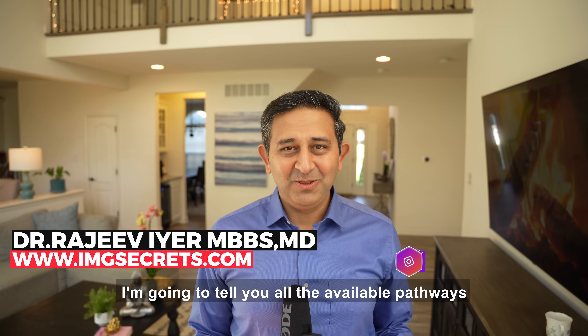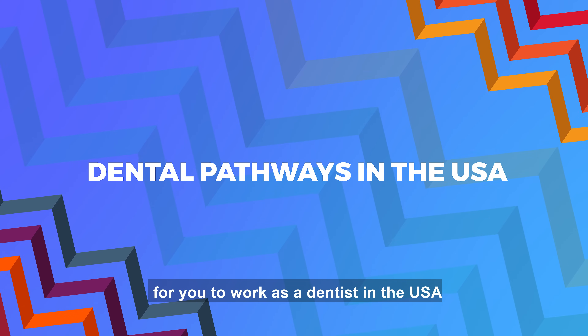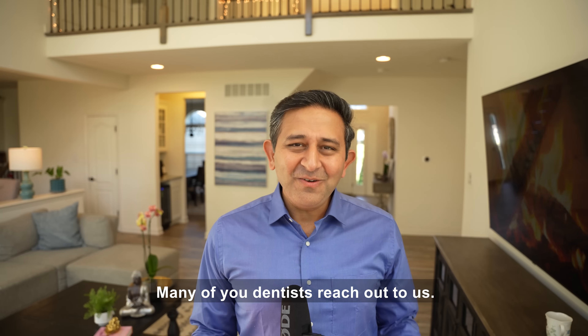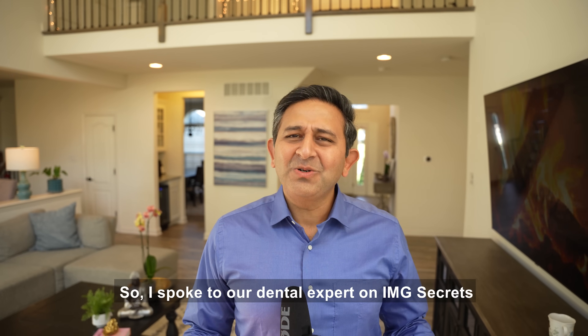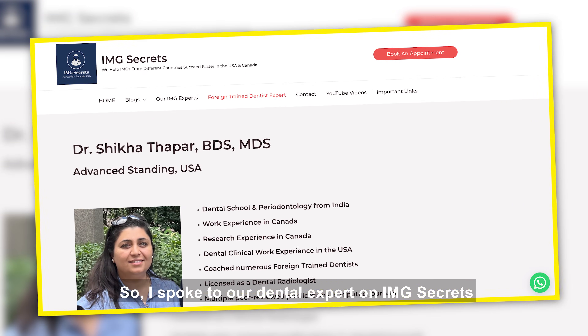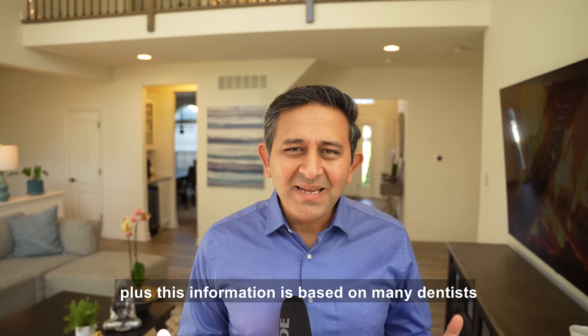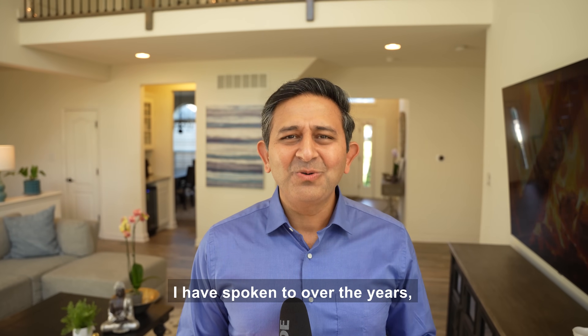Hi there, Dr. Rajiv Iyer here. In this video, I'm going to tell you all the available pathways for you to work as a dentist in the USA as a foreign trained dentist. Many of you dentists reached out to us, so I spoke to our dental expert on IMG Secrets. This information is also based on many dentists I've spoken to over the years.